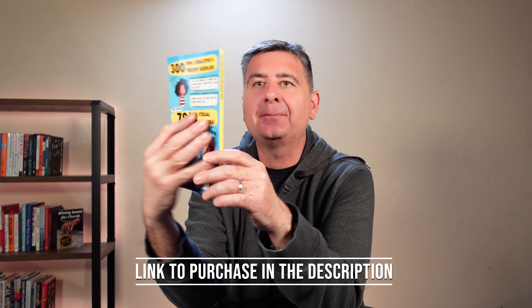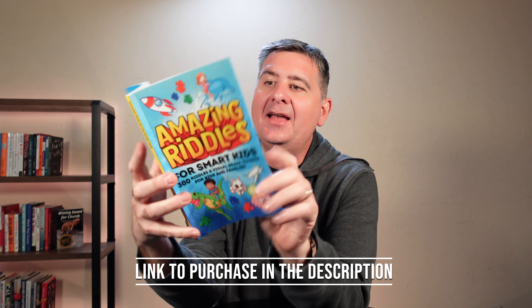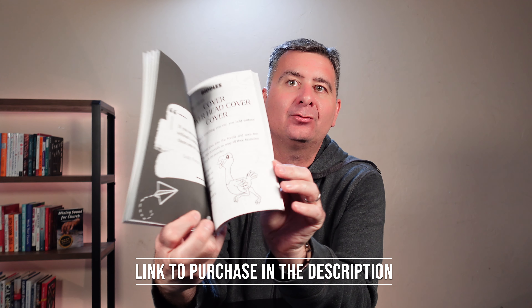Hey guys, check out Amazing Riddles for Smart Kids. This is a nice, a little bit larger than pocket size, but carry size riddle book. It's got a nice glossy finish to it, nice artwork on it, and on the inside the riddles are very well written and easy to read.